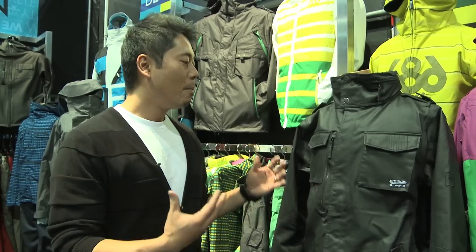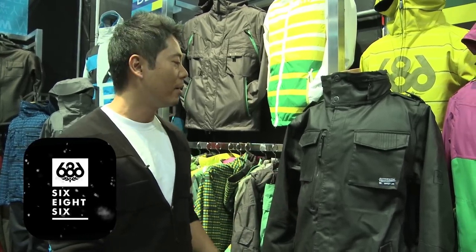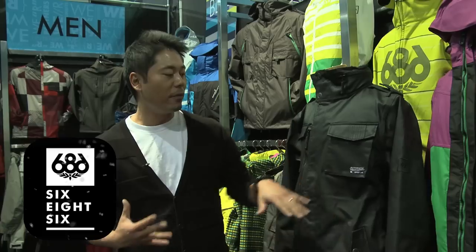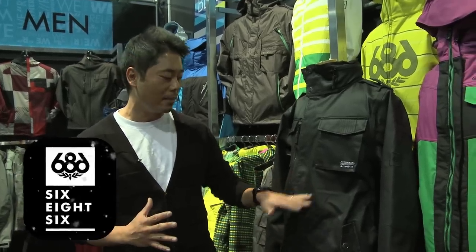M65 matte wax black denim here — military pockets, hidden snaps underneath, ring snaps. We wanted to keep the softness of this, but the authentic feature of an M65 matte wax denim.